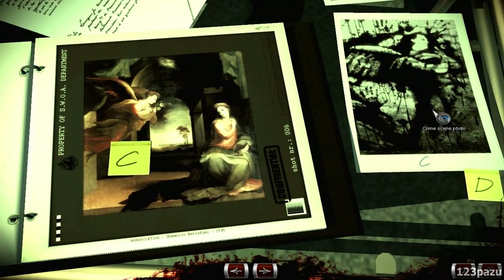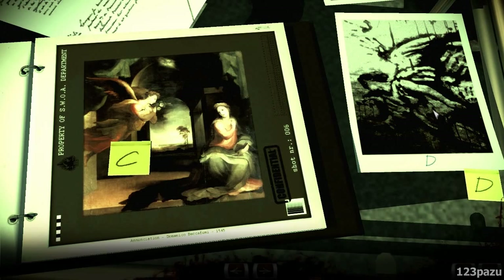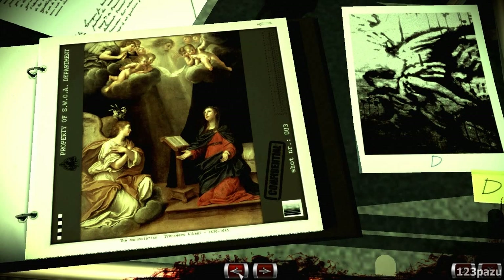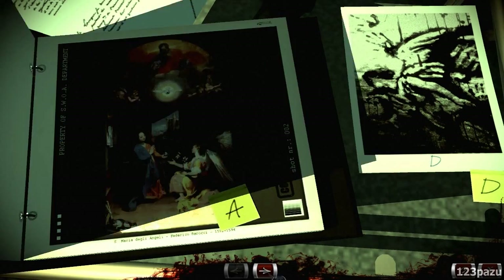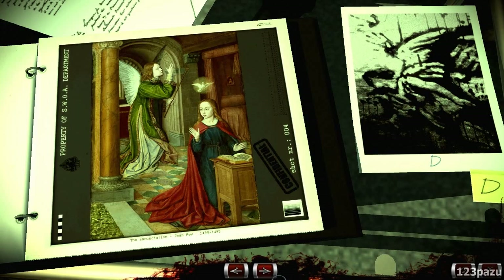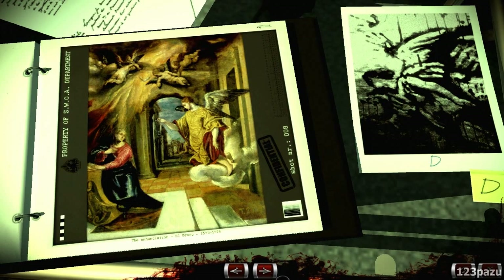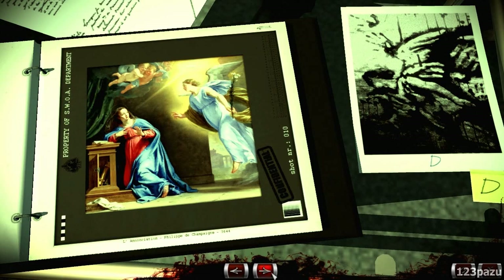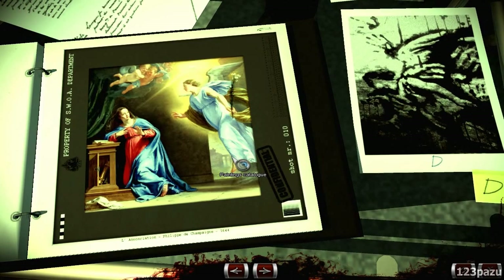Now the last picture — the last part of the painting. I hope it will be of some use. Looks like the angel is flying, or leaning forward. Is it this one? Yes, it's this one. Let's put a D tag.